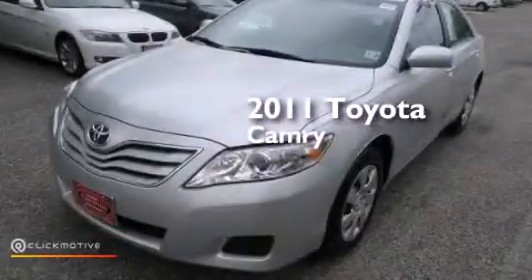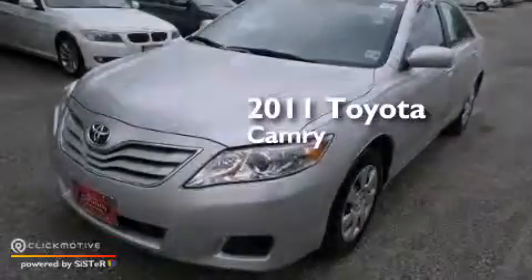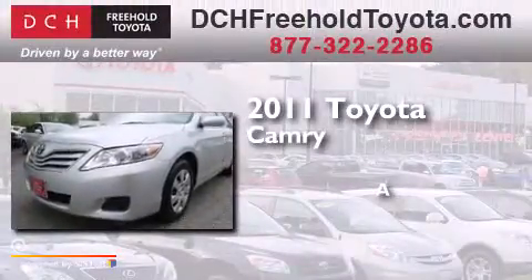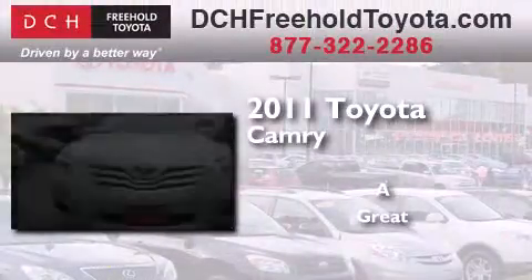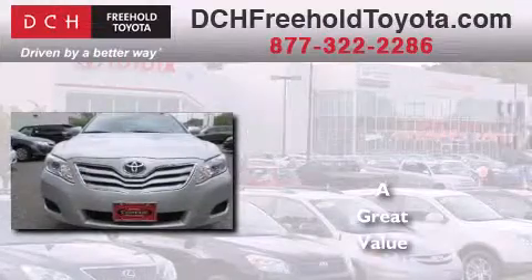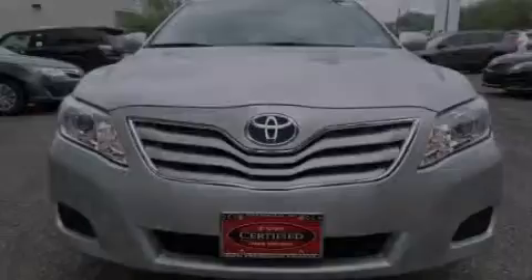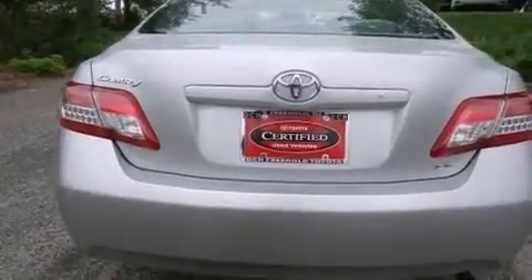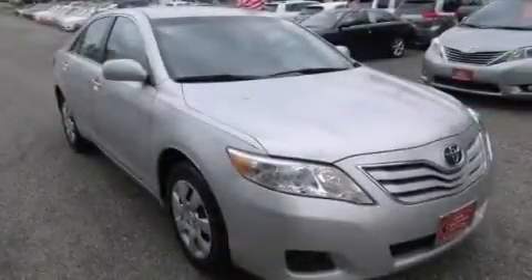This is a certified pre-owned 2011 Toyota Camry. Features include a low tire pressure indicator, traction control and stability control systems, and cruise control.